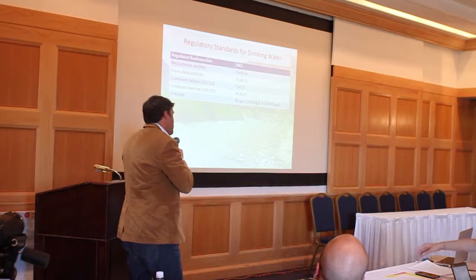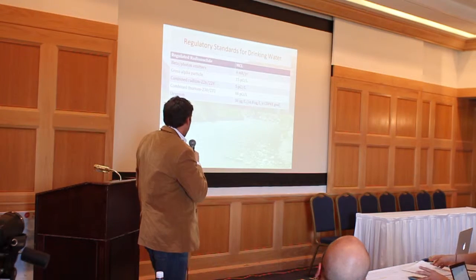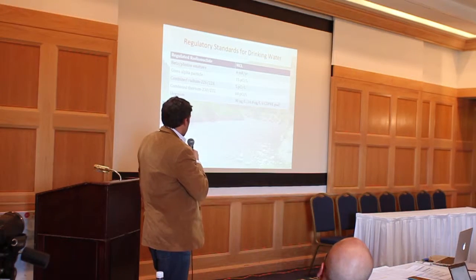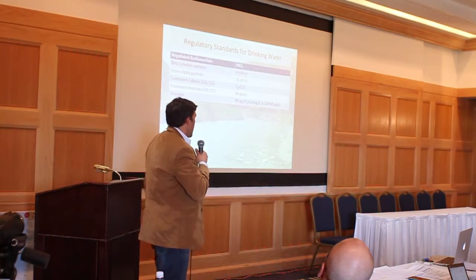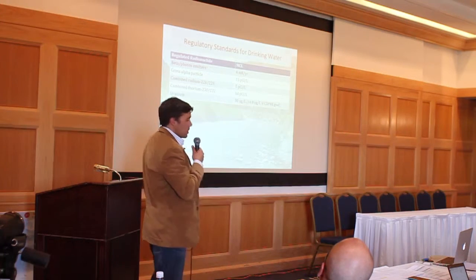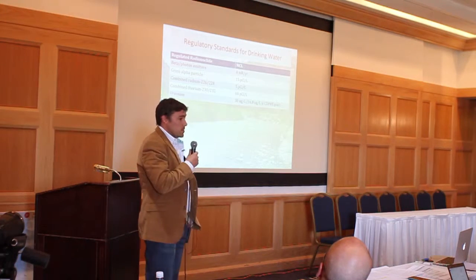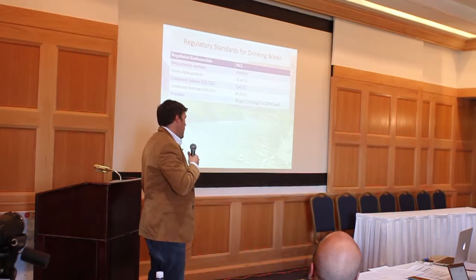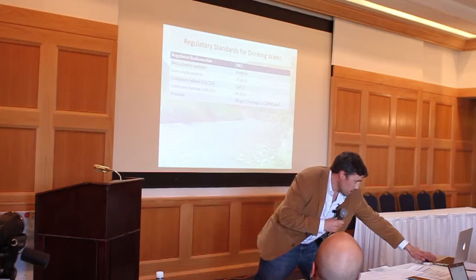Just some brief numbers to get an idea of regulatory standards for drinking water. When we're talking about different types of emitters, we're talking about picocuries per liter. For uranium, the standard is generally 30 micrograms per liter. CDPHE has set a goal of actually half of that — 16.8 — for the San Miguel watershed, which is really encouraging. So that gives you an idea of where we're talking about in numbers.